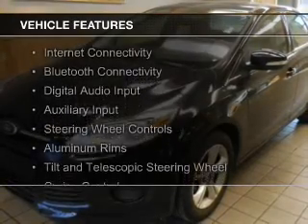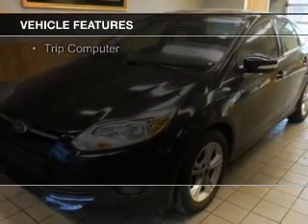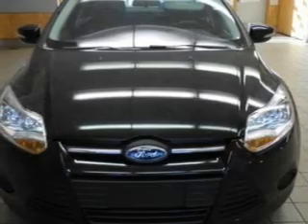The features include internet connectivity, Bluetooth connectivity, digital audio input, an auxiliary input, steering wheel controls, aluminum rims, a tilt and telescopic steering wheel, cruise control, keyless entry, and a trip computer.